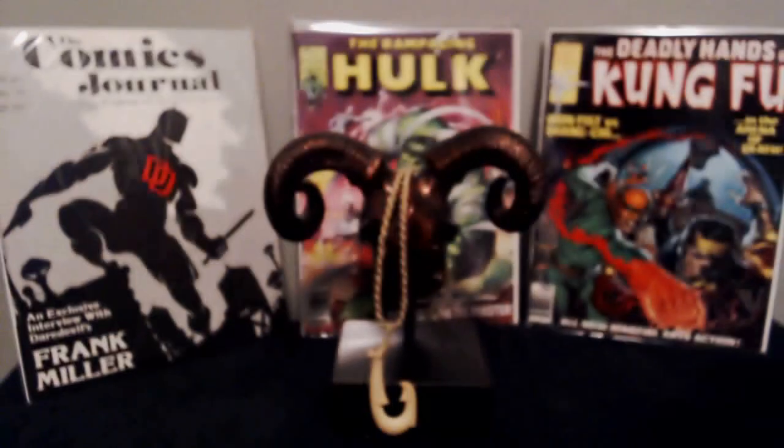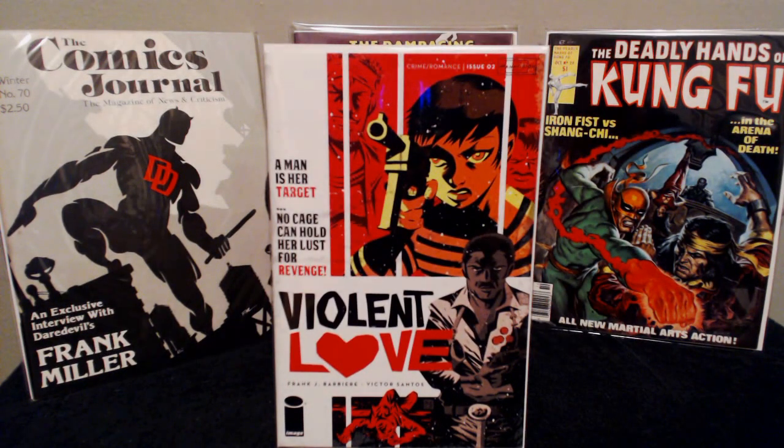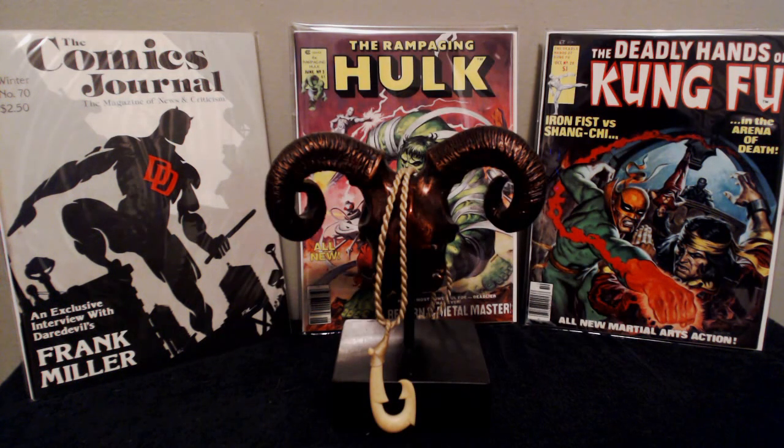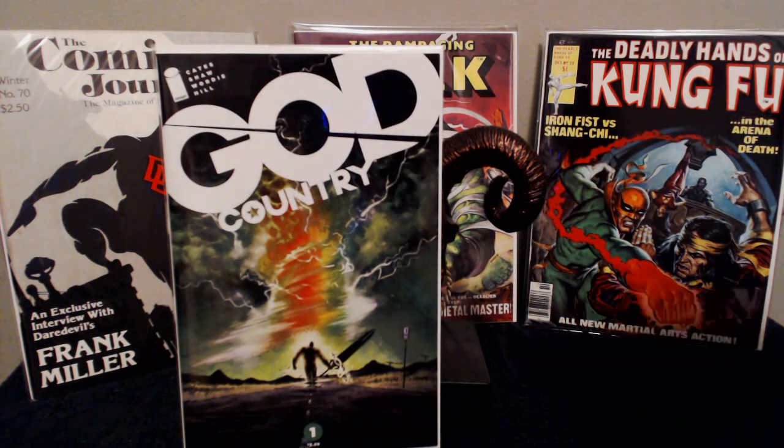I picked up Optimus Prime number one — this is the blank sketch variant again, just another sketch variant to potentially do some artwork on. I also picked up Violent Love number two. Issue one was outstanding. Issue three is out now but my LCS didn't have any — they have it on backorder. Really looking forward to reading number two and continuing the series. It's really gritty.